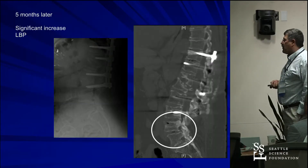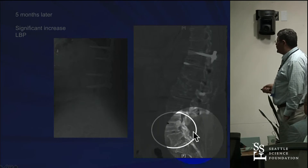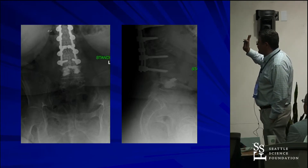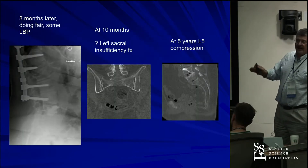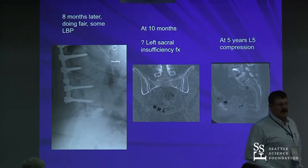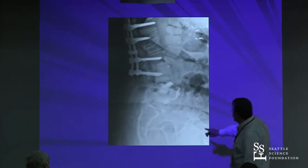Five months later she comes in with marked increase in back pain. Two issues: she's getting lucency around that screw, and she has a compression fracture below at L4. We did a kyphoplasty for pain relief and stability. Eight months later she's doing fair with some back pain. Ten months later she starts developing a sacral insufficiency fracture. We're treating her osteoporosis in the meantime. Five years later she has an L5 compression fracture, gets a kyphoplasty — a little venous curlicue that didn't cause problems.